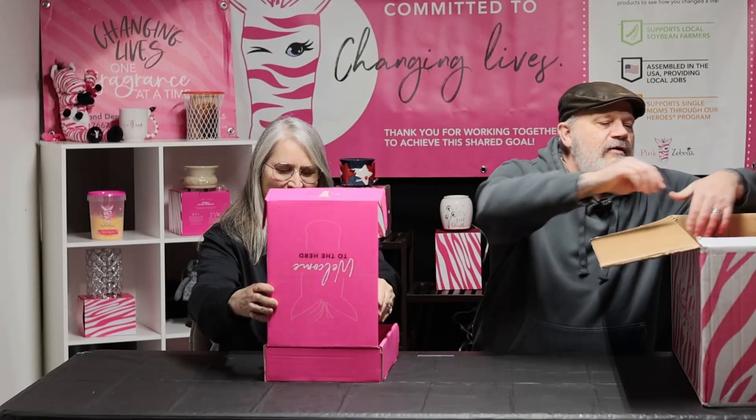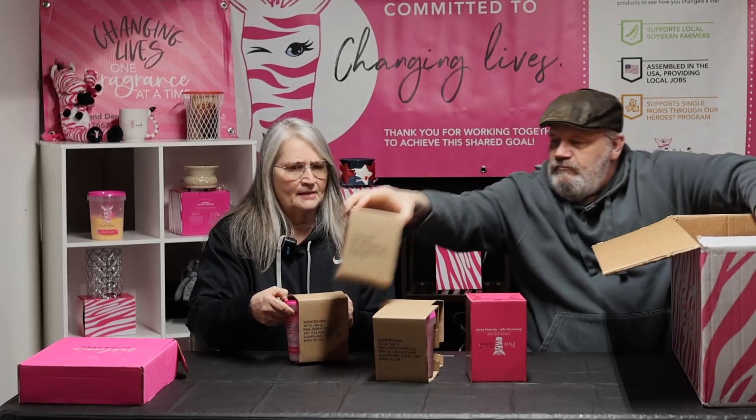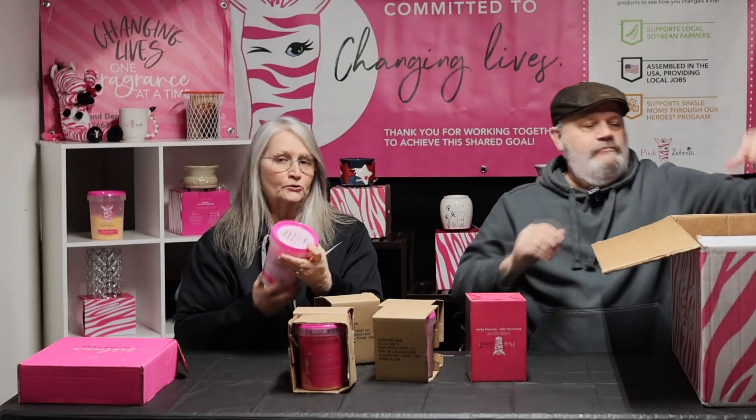There's a bunch of stuff in here! For the $150 you get over $500 in product. You get cartons — I believe you get six cartons — and these are going to be your spring and summer scents.